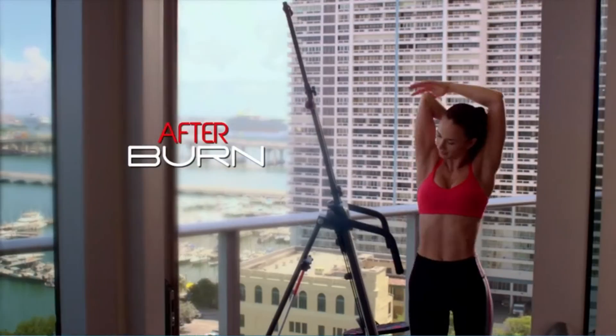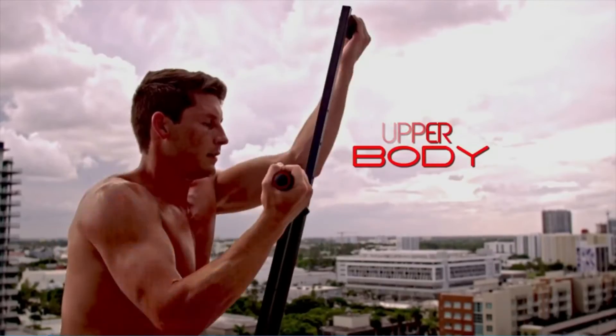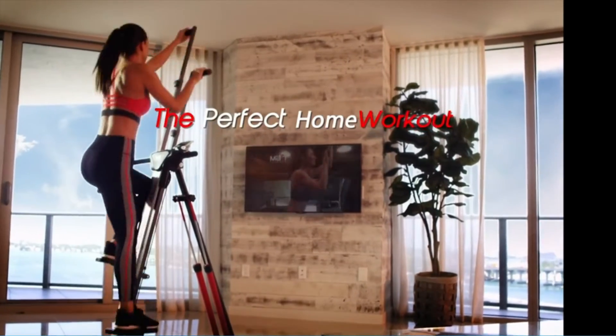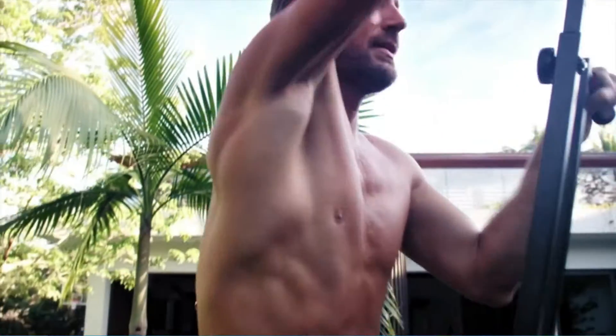Compact, durable, lightweight and easy to assemble, with integrated rollers to move around the house and anti-sliding leveling mechanism for working out on uneven surfaces. Burn twice the calories per workout with high-intensity interval training routines — HIIT. You'll experience a 40% increase in afterburn, helping you build a lean body in less time.